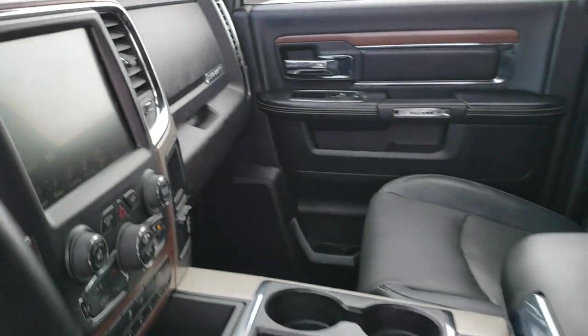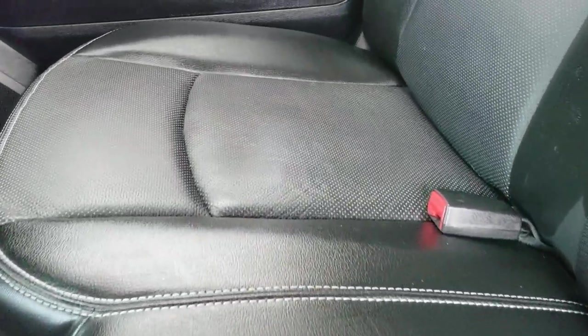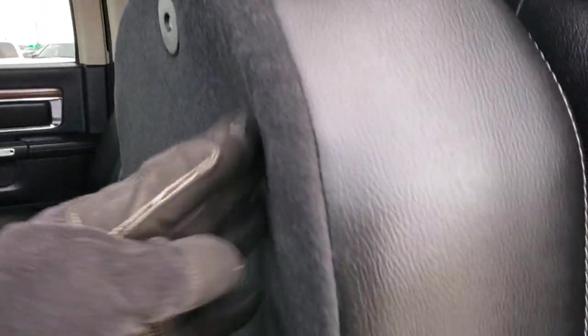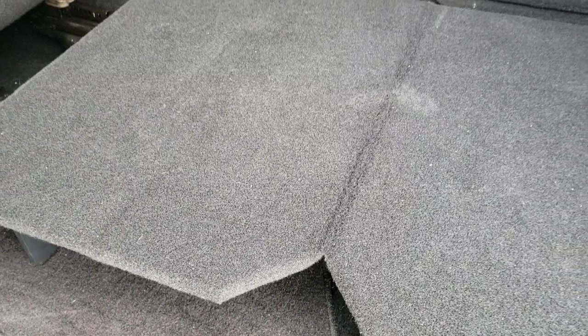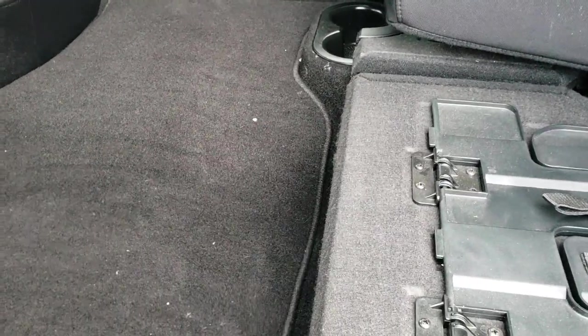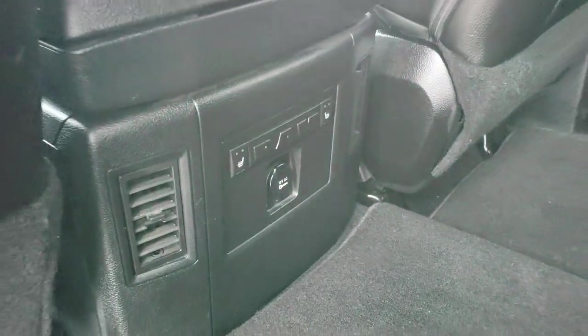We'll take a quick look at the back seats and then check out under the hood. Back seats are just as clean as the front seats — no rips, no tears back here. It does have the latch child safety system for car seats. The power sliding rear window. These seats fold up for extra storage and have storage underneath. They also have a load floor, which is nice if you've got pets, muddy boots, or tools. The back seats are heated on the outboard side, and there's in-floor storage on each side.